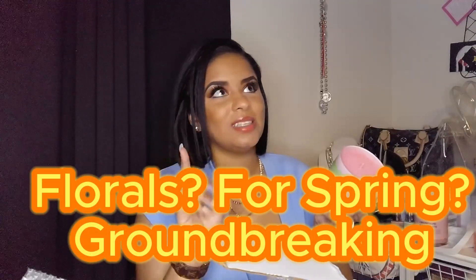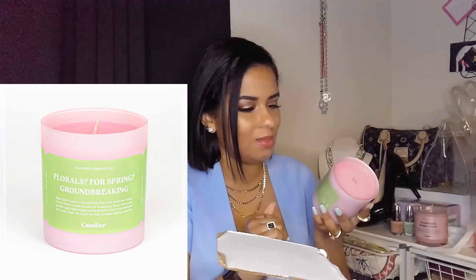This one is called Florals for Spring — Groundbreaking. If you haven't seen The Devil Wears Prada, why are we even talking? It says: babe, don't force it — classic floral scents conjure up a luscious dewy Hamptons garden party after a light spring shower. The thing is, I don't have a beef with floral scents personally, I just cannot have them because they trigger headaches for me. Since I have crazy migraines, floral scents really set them off. I did appreciate that when I told the brand they sent the wrong one, they said just keep it and give it as a gift.